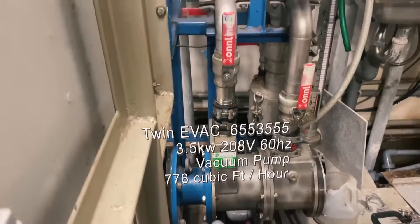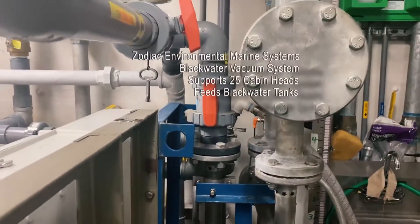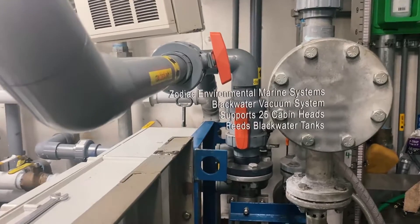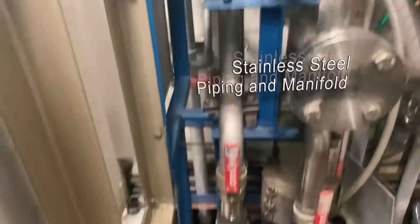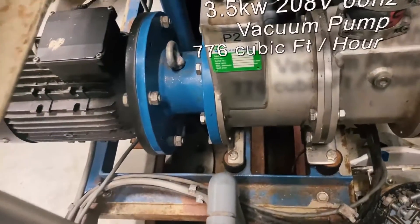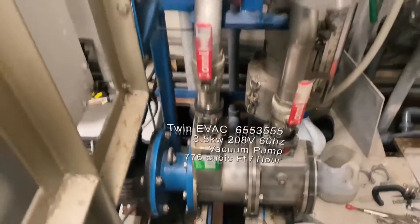This is our black water manifold. This is what creates our vacuum system for our toilets and also allows us to pump everything through the toilets into our storage tanks using these vacuum slash macerating pumps. They do the dirty work so we don't have to.